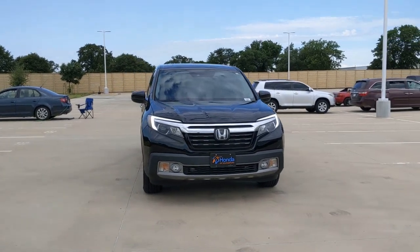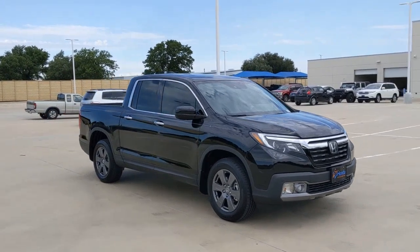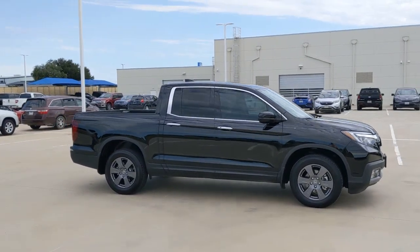Looking for your dream car? It could be the 2020 Honda Ridgeline. With less than 25,000 miles on the odometer, this vehicle provides excellent value.